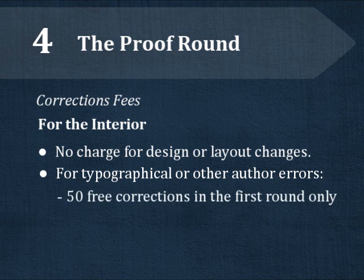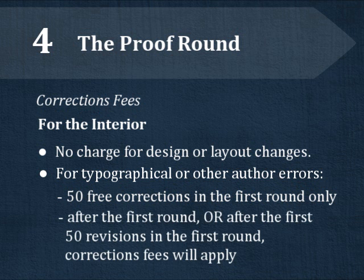Any time you submit revisions, it is considered a round. You may make up to 50 corrections free of charge in your first round of revisions. But after your first round, or after 50 corrections in the first round, there is a fee for additional author revisions.